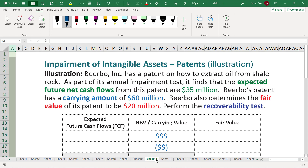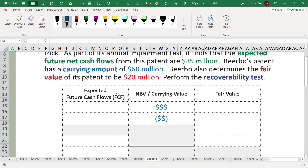Let's look at an example where Birbo has a patent based on a process on how to extract oil from shale. As part of its annual impairment, it determines that the expected future cash flows from this patent are $35 million. Birbo's patent has a carrying value currently of $60 million. Here I've brought in the sheet used before in the previous chapter that looks at impairment — we don't really know the cost or accumulated amortization, all we know is that there is a carrying amount of $60 million.